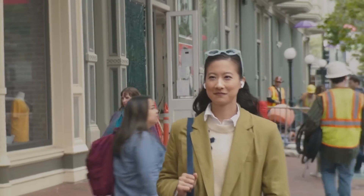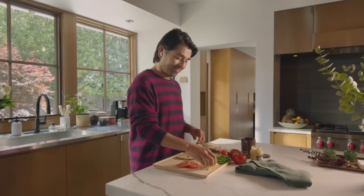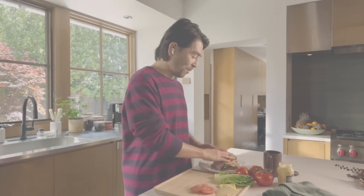Call from David. Answer it? Oh, hey. The meeting went so well. Sorry, it's really noisy. Can you hear me okay? That's amazing news. And yeah, I can hear you totally fine.